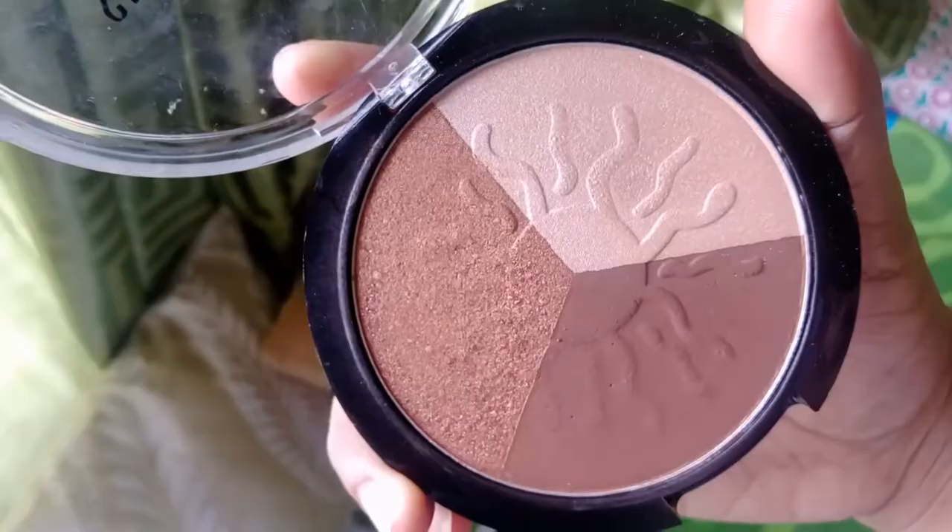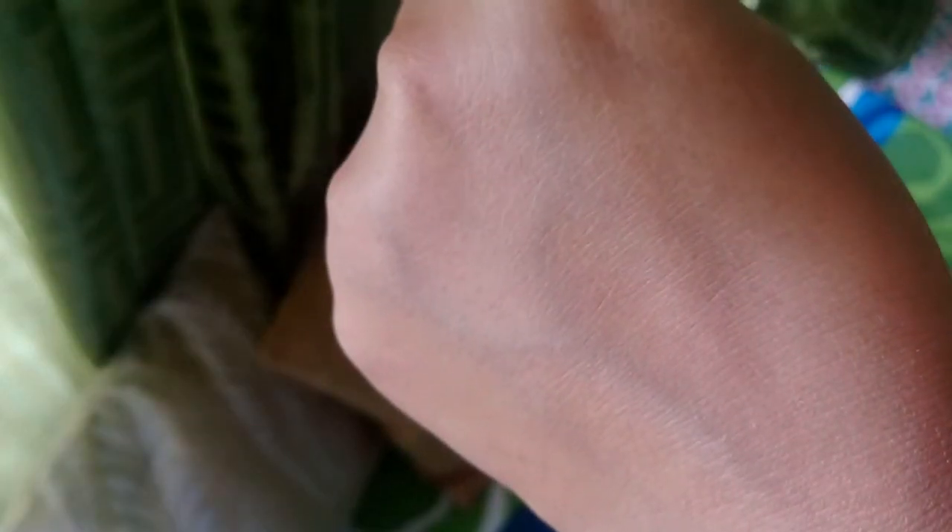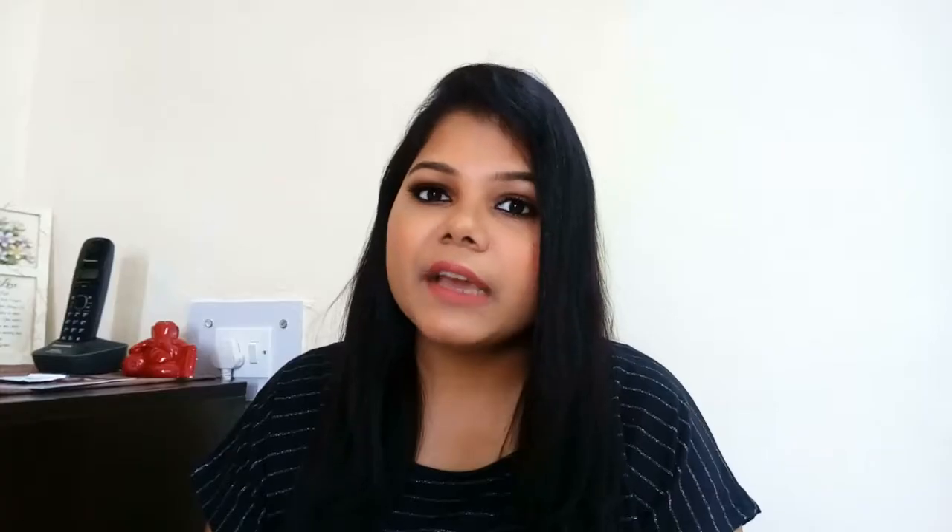As you can see, the pan is huge and the total amount of product you're getting is 17 grams. This product is going to last you for five years. The cost I paid for this bronzer was 550, but now the price has gone up over the past three to four months.